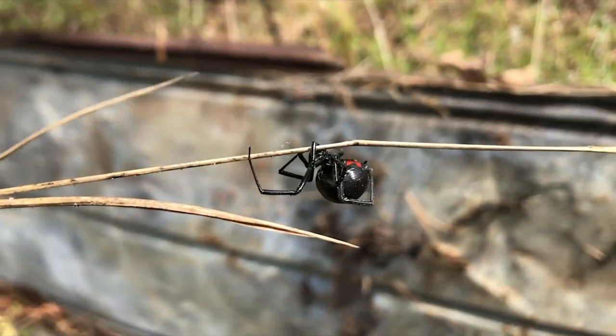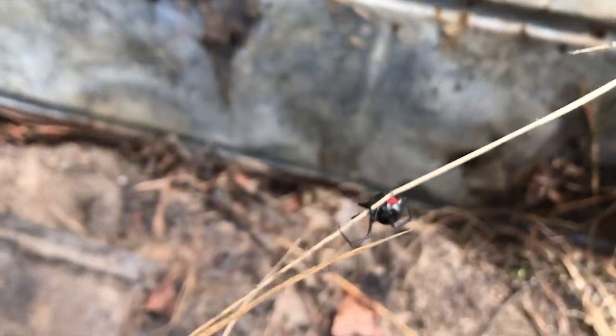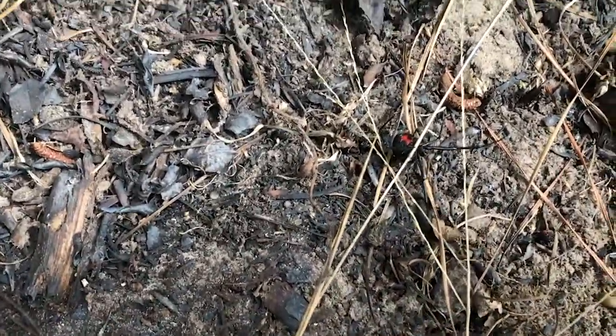Anyway, black widow, and these are pretty common on Spring Island. They're just very, very secretive. I'm going to put her down. Let's see if she'll crawl off. There she goes. Again, they're very common on Spring Island.